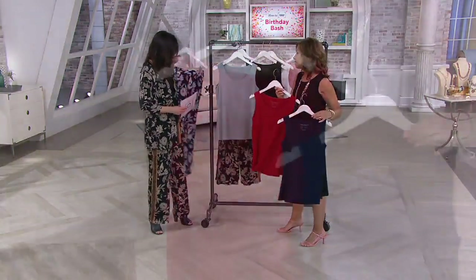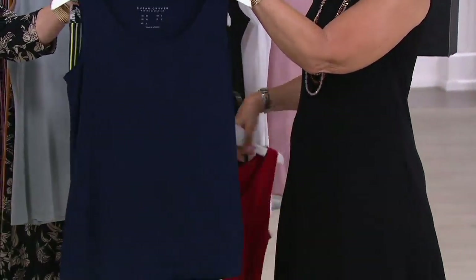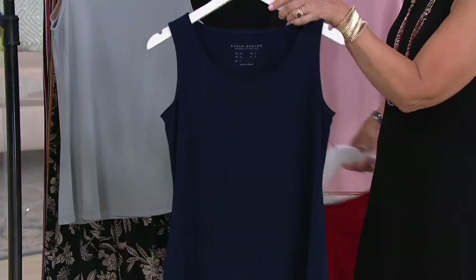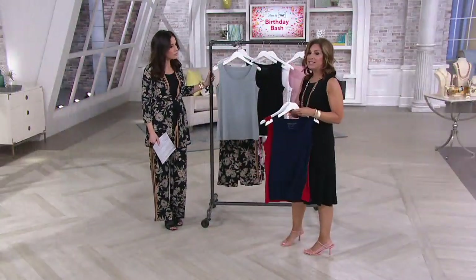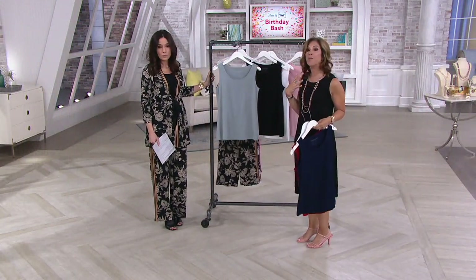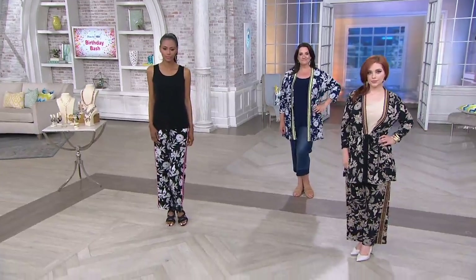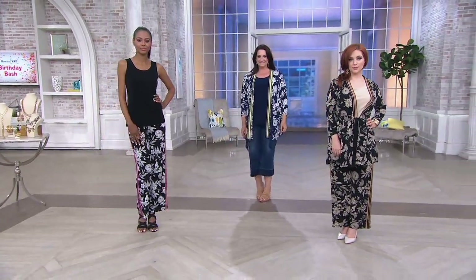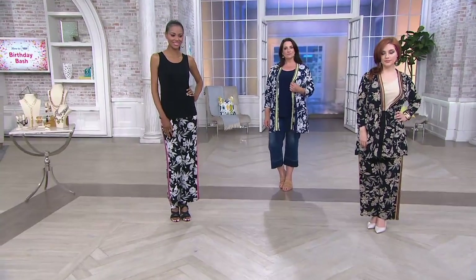Then we have the navy and scarlet red — very classic. Navy and white is a perfect look. Now, why do we love this cut? It's a wider neckline that opens things up. Very few designers do a binding like this — there's actually double needle stitching throughout the back and on the binding.